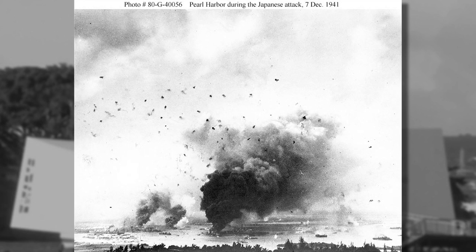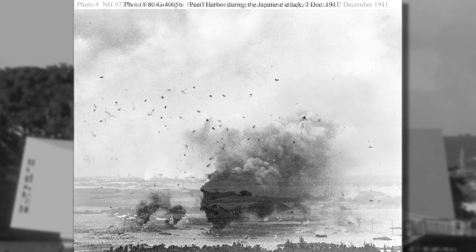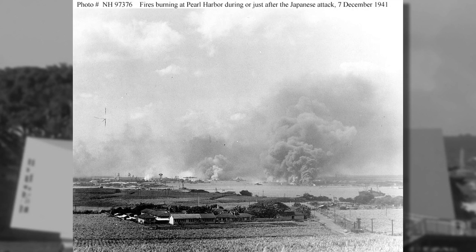By the raid's end, over 2,000 Americans had been killed and the U.S. surface fleet decimated. However, thousands of stories of heroism emerged that day, and 15 Medals of Honor were awarded to Navy sailors.